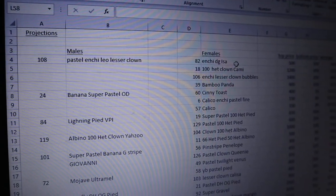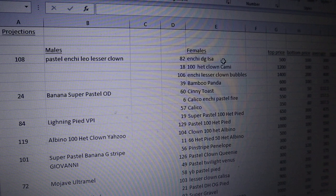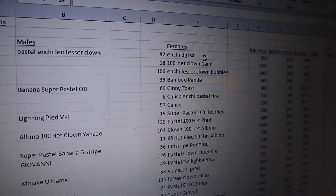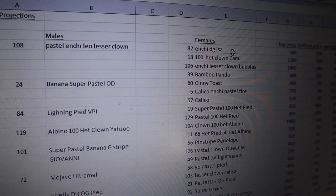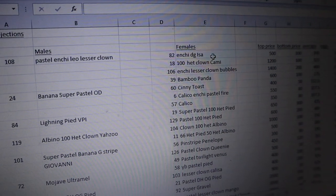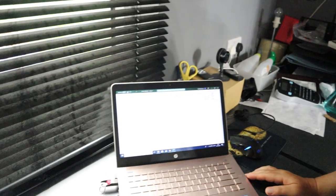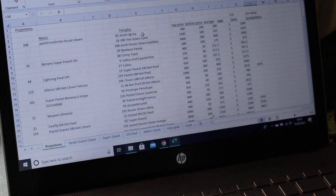Moving on to our banana super pastel orange dream boy, Apollo — he's in such good shape we're going to continue to breed with him. We're putting him to a cinnamon girl, a calico enchi pastel fire girl, and a calico girl. We want to put the bananas into the calico projects, and banana cinnies are gorgeous — then eventually we'll bring them into banana cinny clown projects. So this is a building block towards something we're building forward.